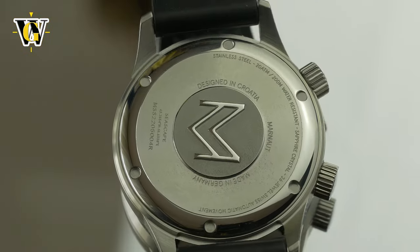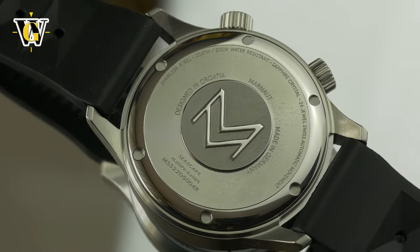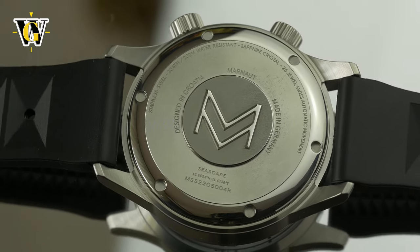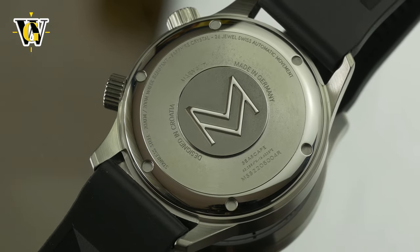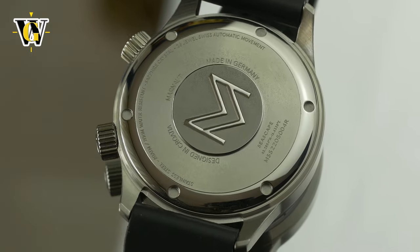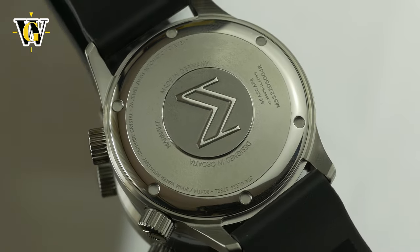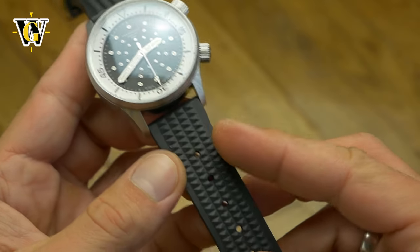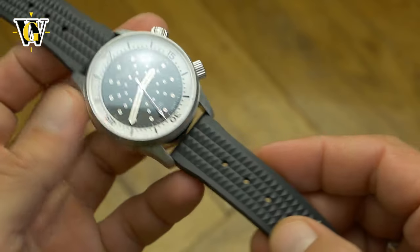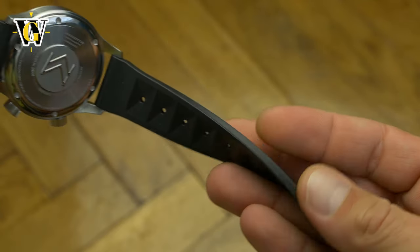The watch is powered by a Swiss-made automatic Sellita SW200 that beats at 28,800 bph and has both hacking and hand-winding. Given the specs and the movement used, it is priced accordingly at 699 euros, which is roughly 750 dollars. For that price you also get an additional leather strap, although I find the supplied rubber waffle strap pretty much perfect, even if it is on the long side.